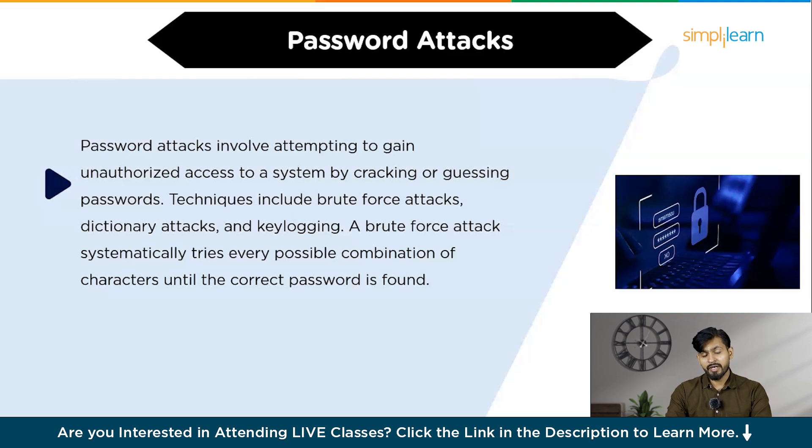So I hope you have a brief idea regarding password attacks. This is very crucial for everyone. In order to maintain the confidentiality and integrity of your data, please follow what has been said.